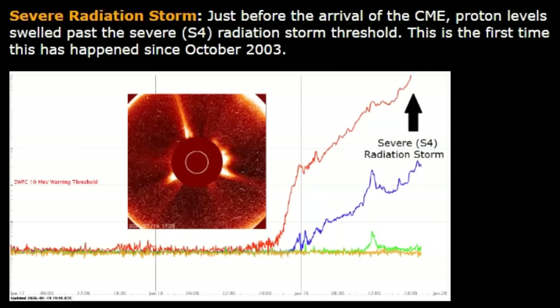When we looked at this chart this morning, it was an S3 radiation storm, but now it is an S4. Look how fast it's climbed from the normal. That's why I'm saying avoid the sun right now if you can help it. It's dangerous.